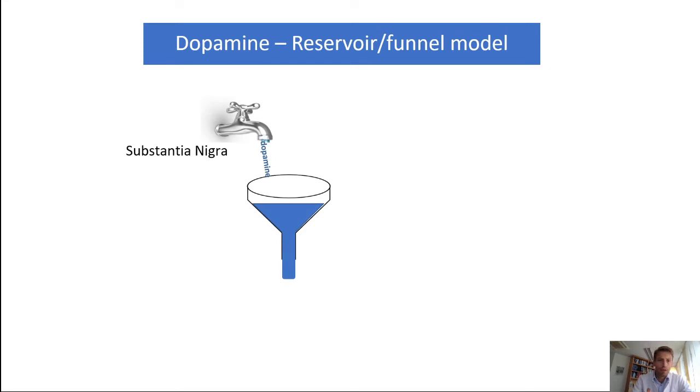In a normal situation, in healthy people with no nigrostriatal deficiencies, there is enough dopamine production and the reservoir is full. In Parkinson's disease, you need to add pulsatile doses of levodopa — the dopamine precursor — to that reservoir to keep it full enough, alongside the dopamine production of the substantia nigra. It's not easy getting it to the brain; there are a lot of ways that dopamine can be impaired from reaching this reservoir.